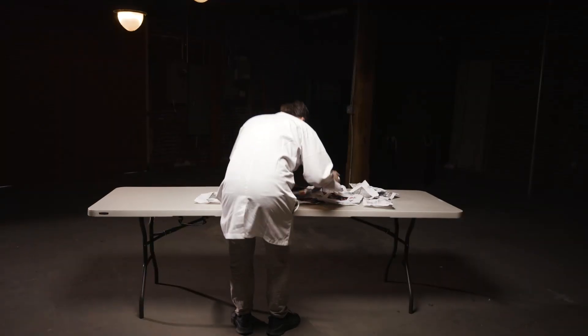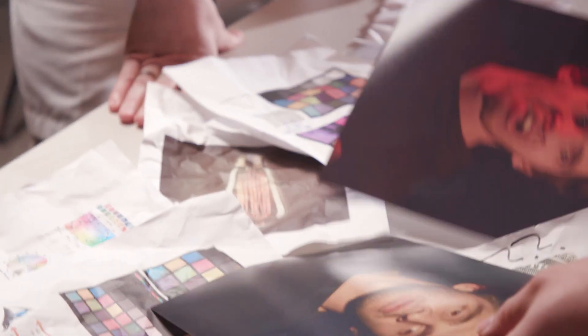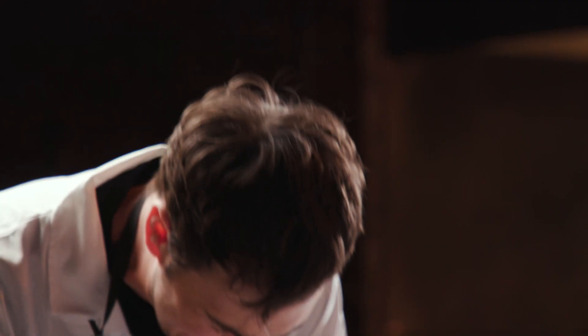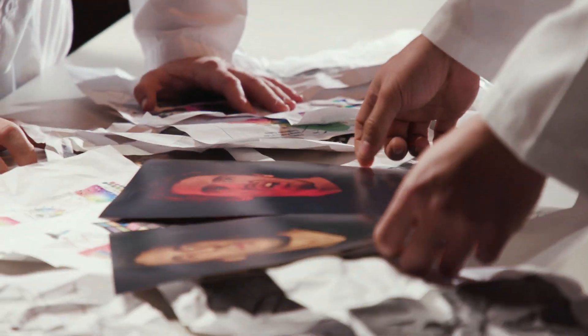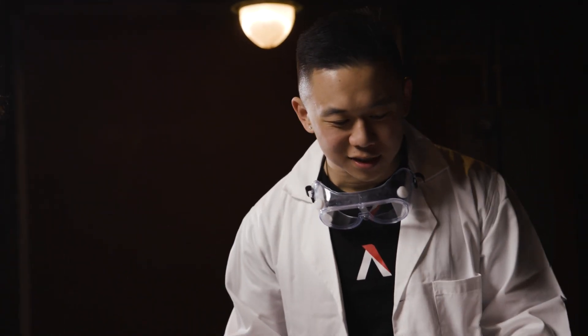Brandon, you're the only one I trust to see these. I don't know where I went wrong. What happened here? Brandon, I need the answers. This can't get out — I might lose my job. Were you using non-Amaran lighting for these? Yes. Well, then the solution is pretty simple. It's a big problem with an easy solution. If you just use some higher quality LED lighting, I think you're gonna find that all your problems go away.